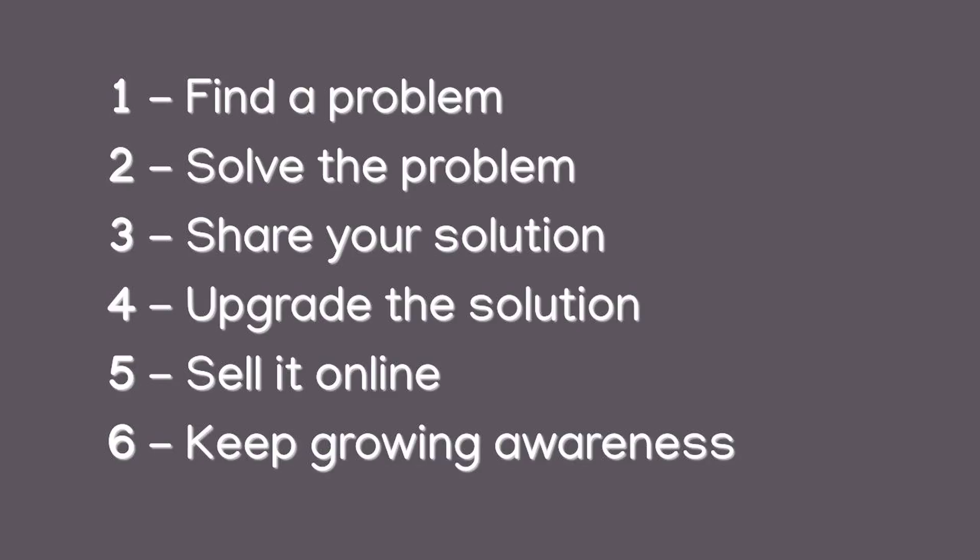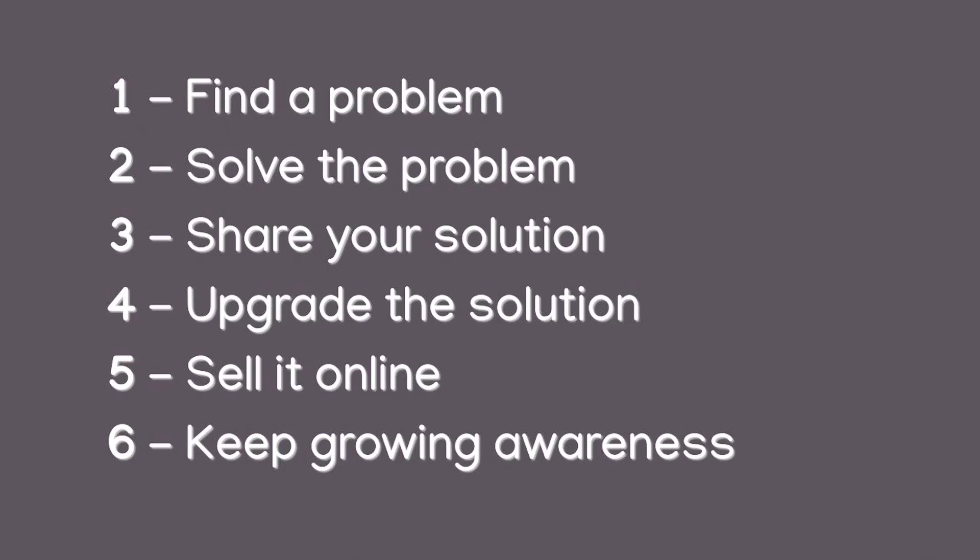Step number six: keep growing awareness. Talk about it on Reddit, Twitter, LinkedIn — make a YouTube video about it. I think anyone can use these steps to start making passive income this month. Hope you found this video helpful — like, subscribe, and comment, it helps a ton.